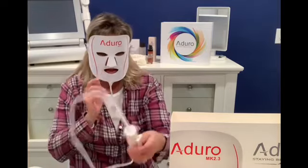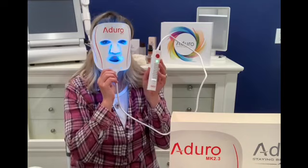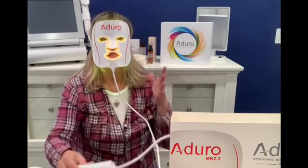I set it to daily dose so it automatically goes right back to that setting. Because it only takes 20 minutes, I can just lay back in bed and enjoy the light therapy before I'm even ready to get out of bed — that's what's so nice about this mask.